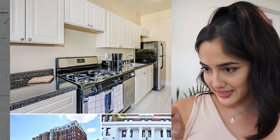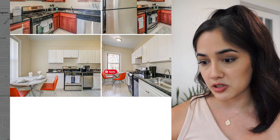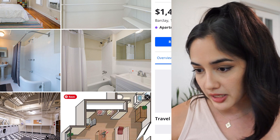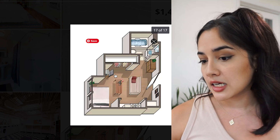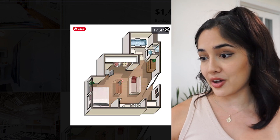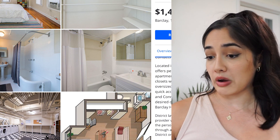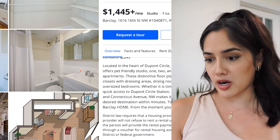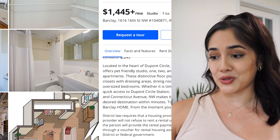There's another building — studios run for $1,445. It looks like there are a couple of different example units, and they do show a floor plan. You'd walk in and have room for a couch table, desk area, bed, kitchen, and a full bath. It's 255 square feet, very similar to the other one, and it's pet friendly. They also offer one-bedroom, two-bedroom, and three-bedroom apartments, and there are walk-in closets. You'll end up very close to 17th Street with this one.